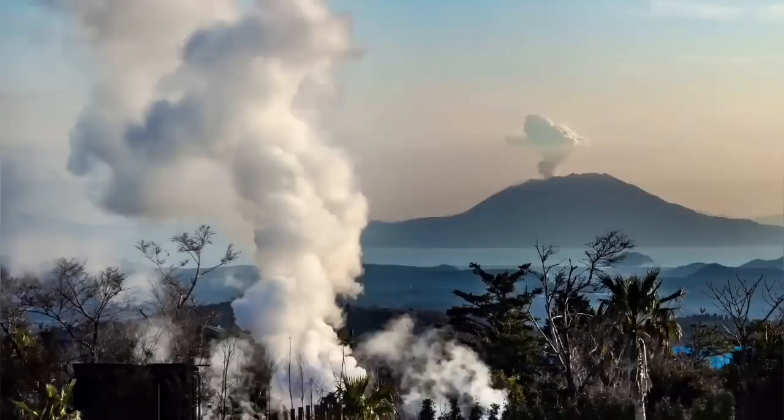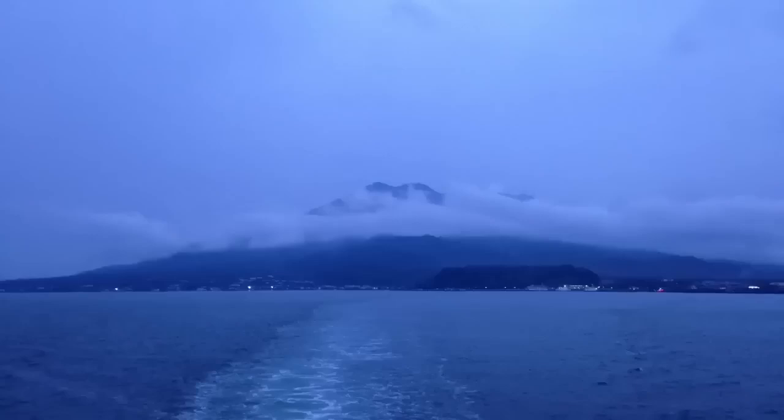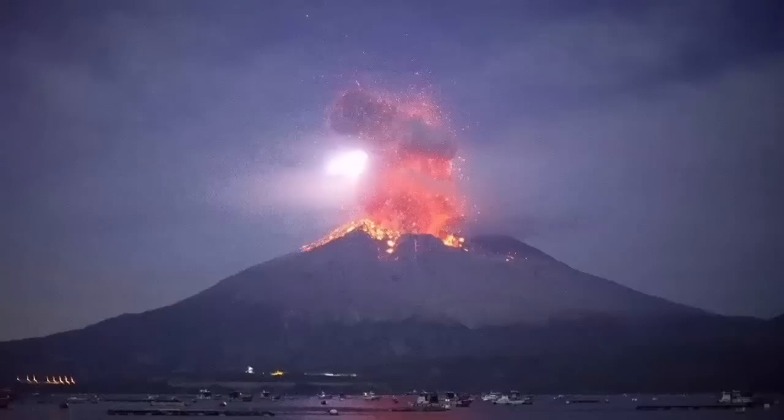Historically it has caused a lot of damage to the areas around it. It's also famous for creating a lot of lightning during the eruption.